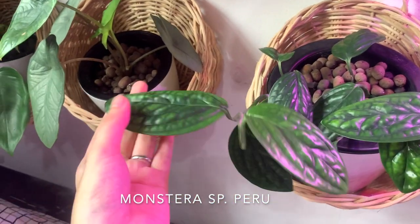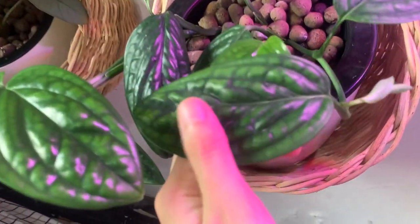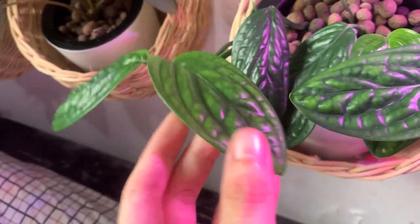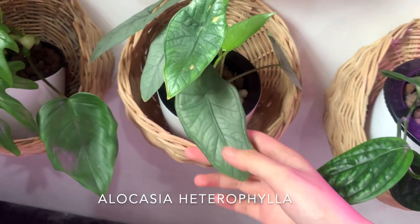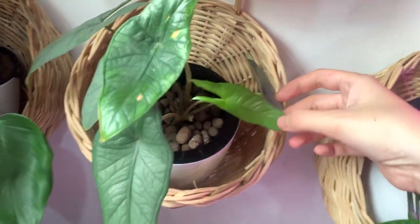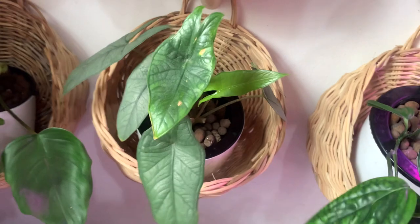Down here is my monstera peru, which I just repotted last night and she's looking beautiful. It started out with three leaves and it's been over half a year — it's not the fastest grower. Sorry about the cat hair on the leaves! Next to it is an alocasia heterophylla — I think; I'm not sure of the specific species because it was probably open-air pollinated, so it could be a combination of anything. But whatever it is, it's really pretty — the silver hues are just so unique.